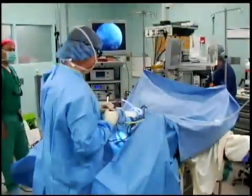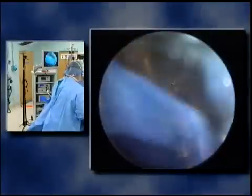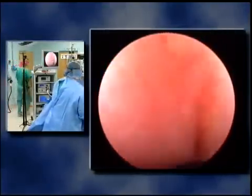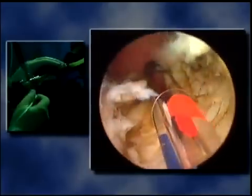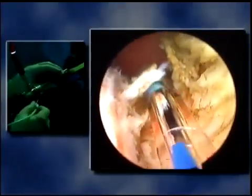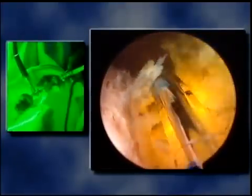This innovative procedure is a revolutionary, minimally invasive surgical technique for treating enlargement of the prostate. It's called photoselective vaporization of the prostate, or PVP, and it's performed by the Sentara urologist using the Greenlight laser system.